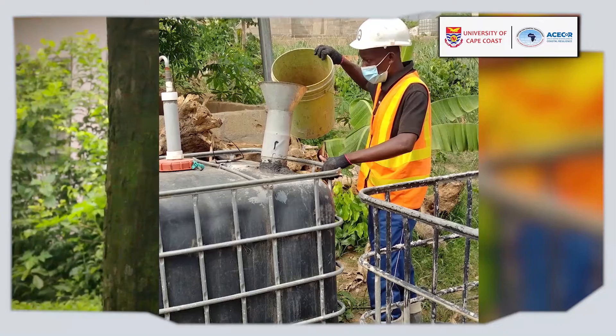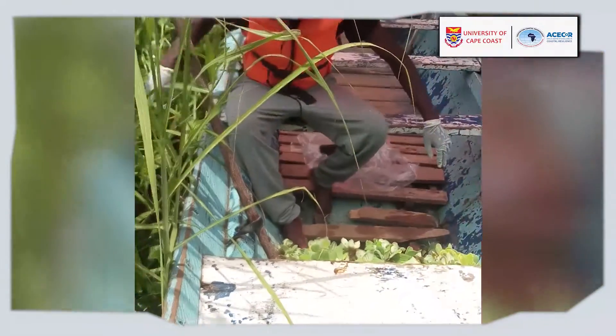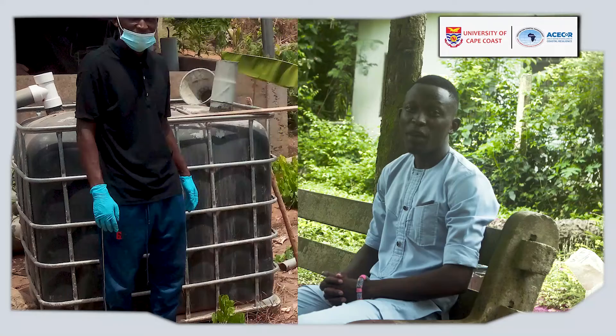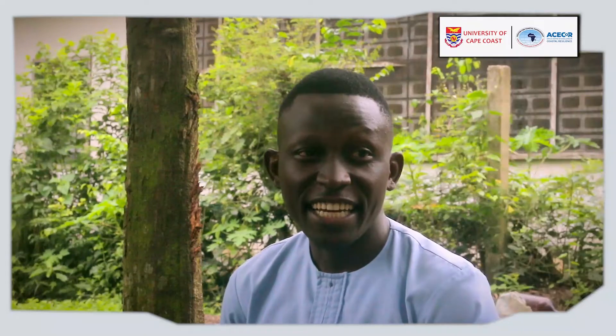In light of the numerous challenges facing Ghana's energy sector, an investment in biogas production from these weeds can greatly contribute to solving these challenges. This research can be scaled up to produce larger amounts of biogas, which can be used to generate electricity and as fuel for cooking in homes.